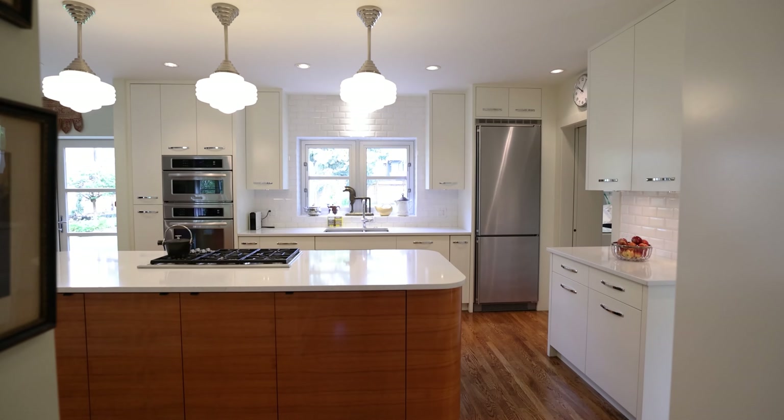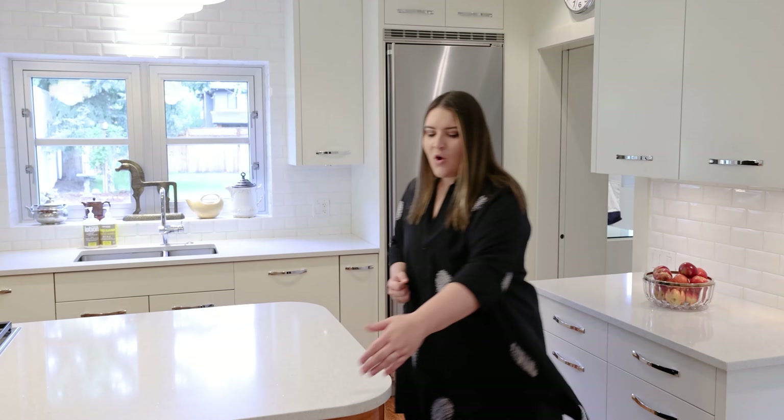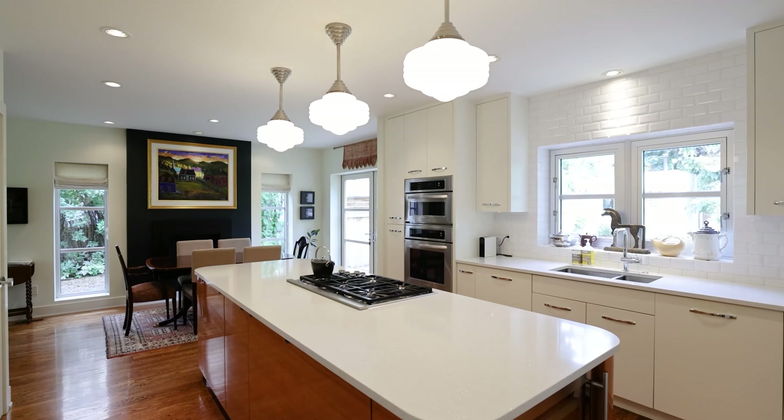Check out this incredible kitchen — how they brought the modern style tied in with the Art Deco, with the curved island, the period light fixtures and so on.